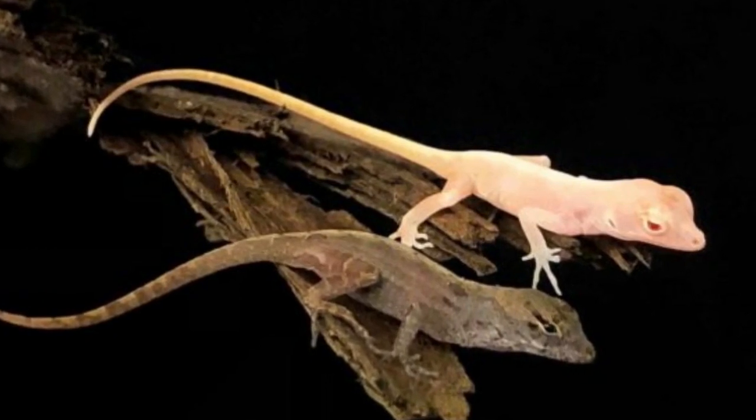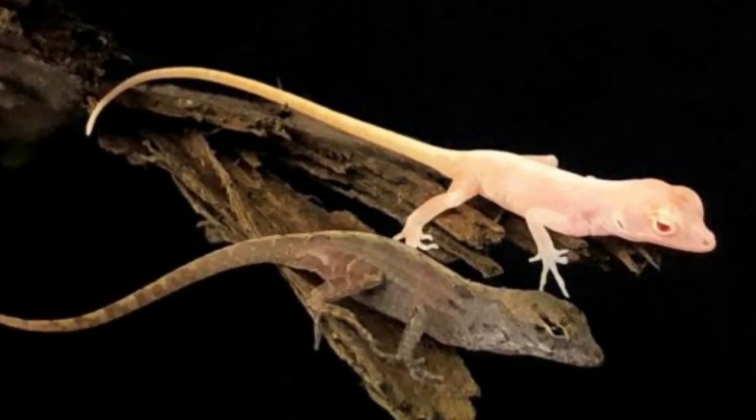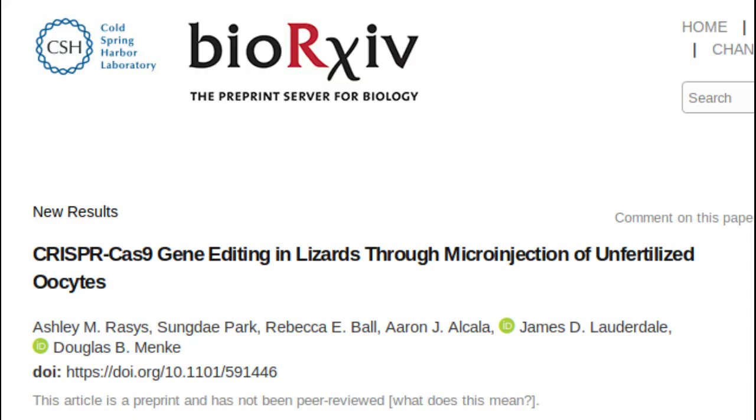The research team overcame these challenges by micro-injecting CRISPR proteins into multiple immature eggs, or oocytes, still located in the lizard's ovaries. This research could also have implications for human genetic work, because certain aspects of human eye development are shared with anoles rather than with the eyes of mice and other organisms commonly used for biomedical research.